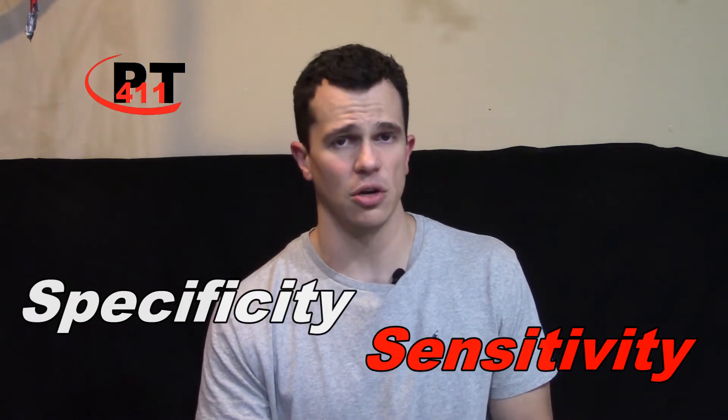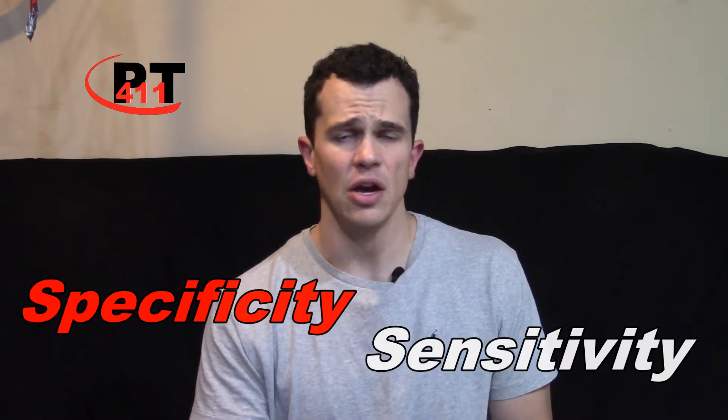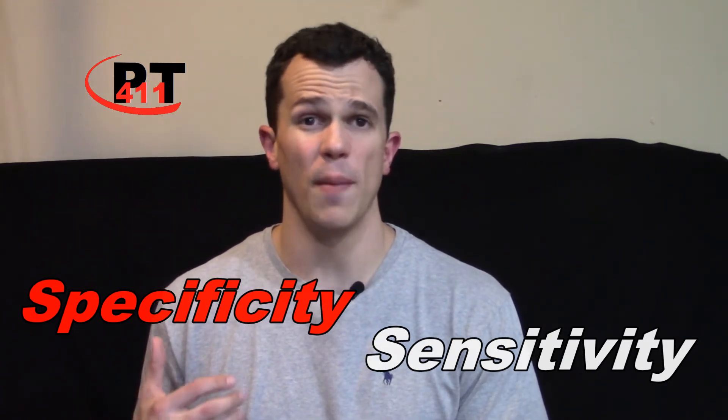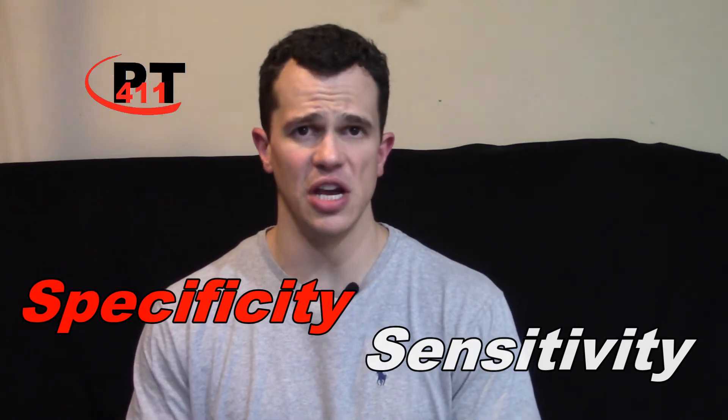Sensitivity shows what might be causing your pain, not what is causing your pain. This is where specificity comes in — to tell you specifically what the problem is. What an MRI is going to do is provide you with a picture that will show you what might be going on, what might be causing your pain or limitation, but not specifically what is causing your issues. This leads to plenty of false positives.